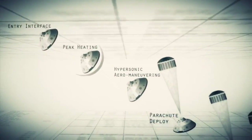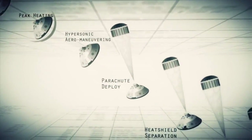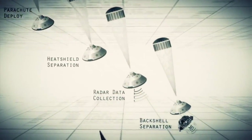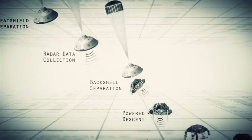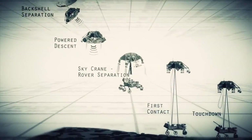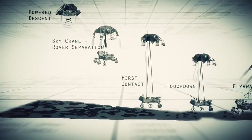Entry, descent, and landing — also known as EDL — is referred to as the seven minutes of terror, because we've got literally seven minutes to get from the top of the atmosphere to the surface of Mars, going from 13,000 miles an hour to zero, in perfect sequence, perfect choreography, perfect timing. And the computer has to do it all by itself, with no help from the ground.